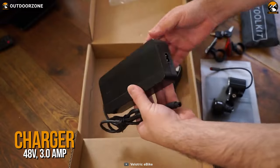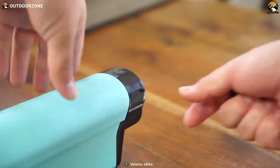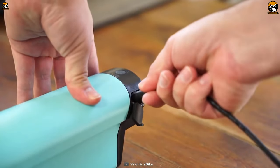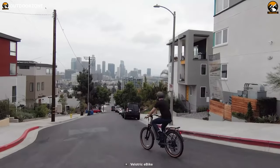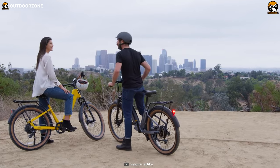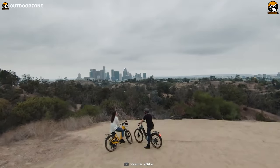Plus, with its 48-volt 3.0-ampere CE-certified smart charger, you can quickly power up the monstrous battery. That said, with a stylish look, ergonomic cockpit, and a longer riding experience, the Velotric Discover 1 can be your perfect choice for longer riding sessions.